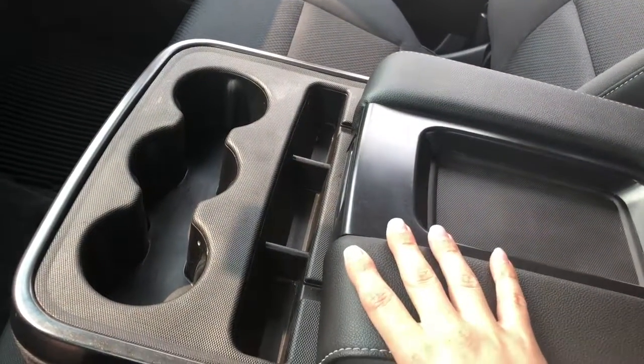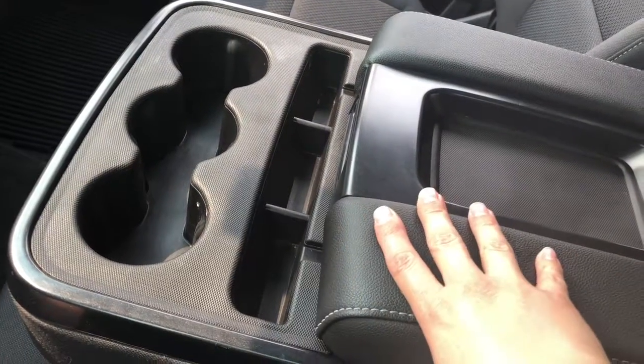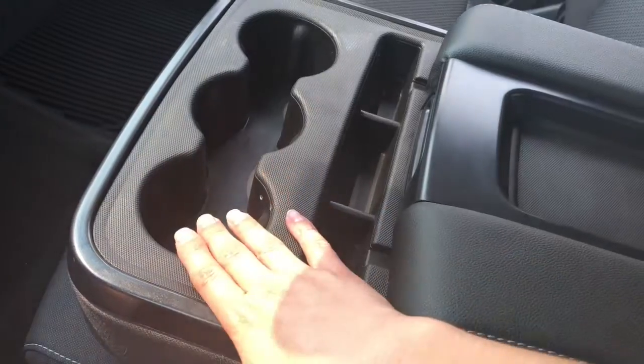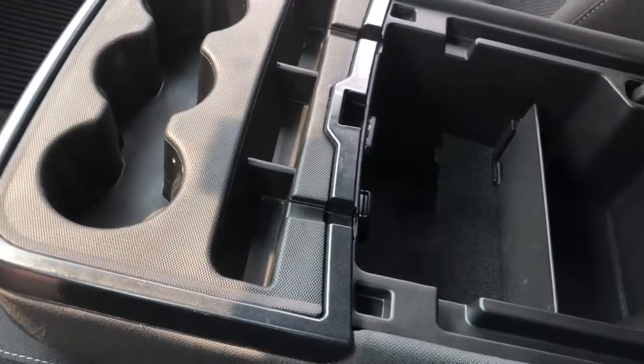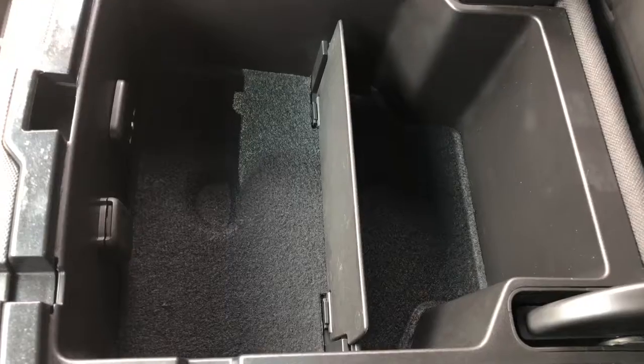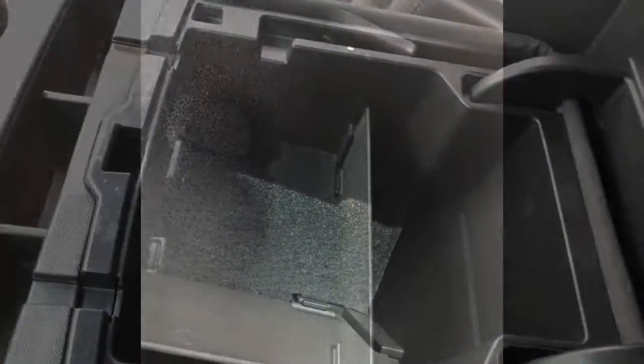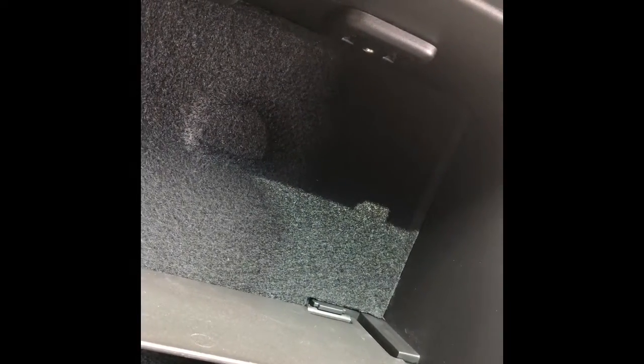This center part can be a third front seat if needed, but it also has three cup holders, which is nice. We have some storage for change, and inside even more storage. There is also a 12 volt outlet and an auxiliary jack in here, and two USB ports as well.